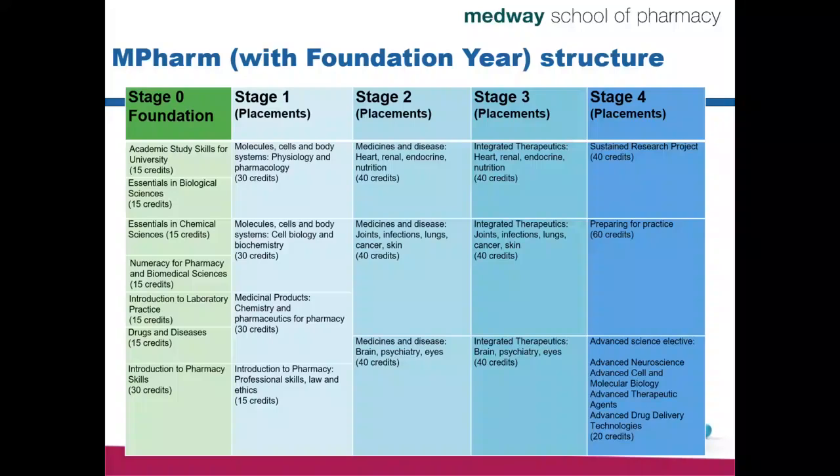In Stage 2 and Stage 3, we start integrating that knowledge into specific cases. In Stage 2, we have modules that encompass medicine and diseases — we have the Heart, Renal, Endocrine and Nutrition module, which is a 40-credit module, then a separate Joints, Infections, Lung, Cancer and Skin module, and lastly Brain, Psychiatry and Eyes. You will use the information gathered in Stage 1 throughout Stage 2.